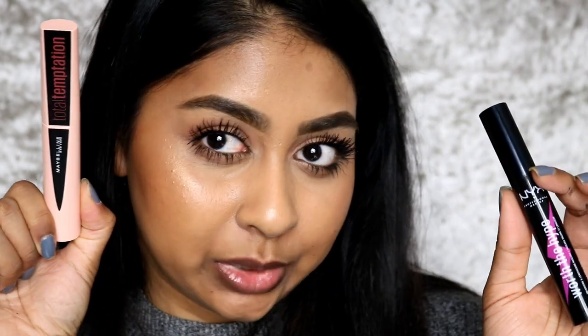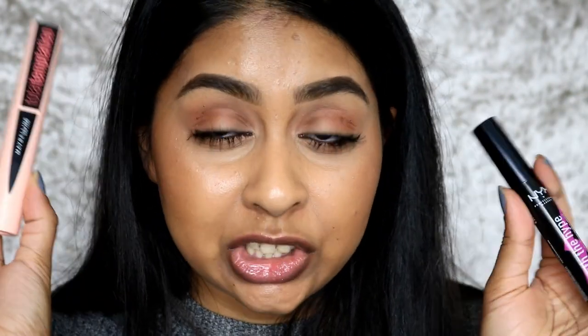I think they're both good mascaras. Neither of them gave as much volume as the L'Oreal ones, especially the Paradise one. But it's kind of cool that the Maybelline one conditions your lashes with the coconut-infused formula and has a nice scent. They're both affordable. I'd probably go more for the Maybelline one, but I'll definitely be using both because I really like the result of both.